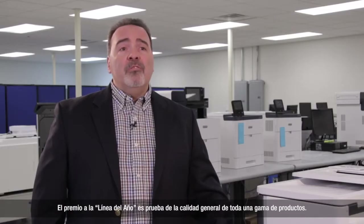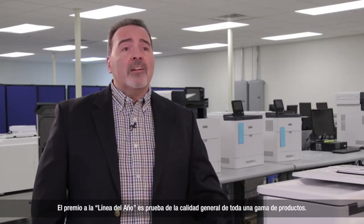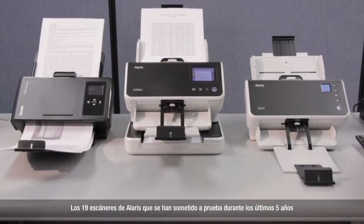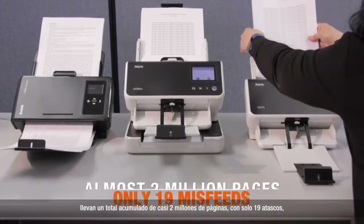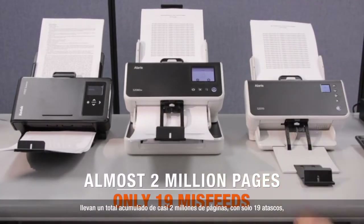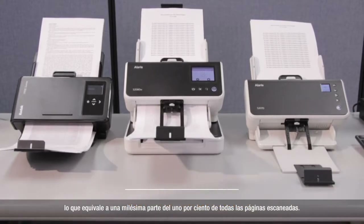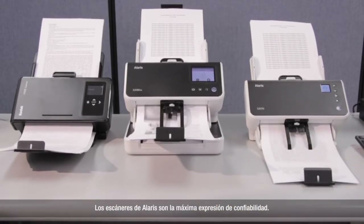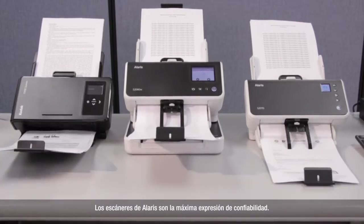The Line of the Year award is proof of the overall quality of an entire suite of products. The 19 scanners from Alaris that have been tested over the last five years ran a total of almost 2 million pages with only 19 misfeeds. That's one one-thousandth of 1% of all pages scanned. Scanners from Alaris are the epitome of reliability.